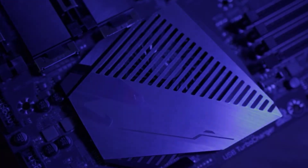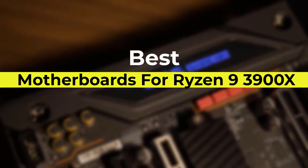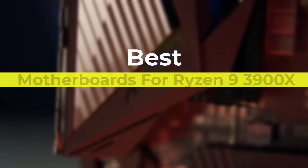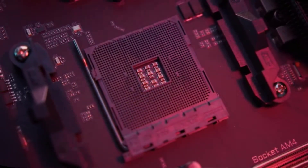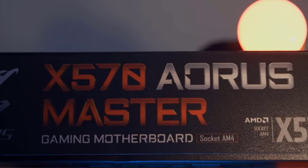Hello viewers, welcome to Consumer Zone. In this video we are going to be checking out the best motherboards for Ryzen 9 3900X. We made this list based on our personal opinion and hours of research, and we have listed them based on the type of features and price.